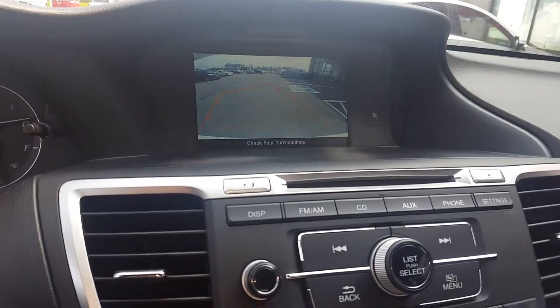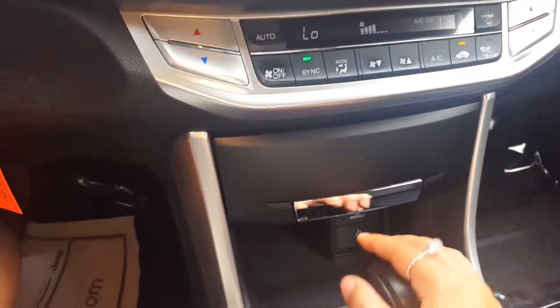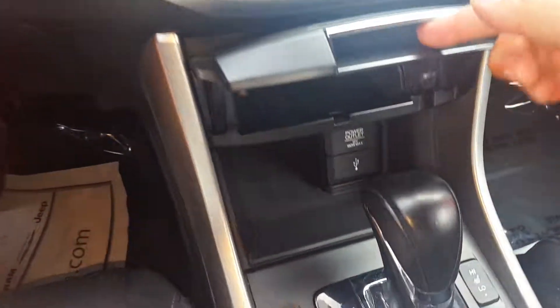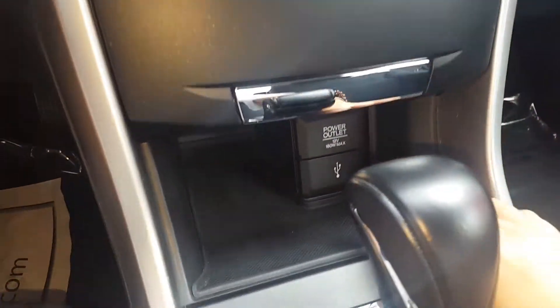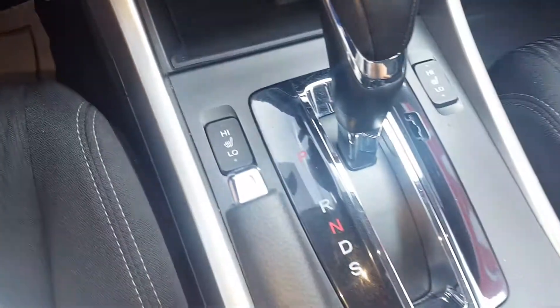Backup camera works well. Storage there. Your 12-volt USB. Heated seats.